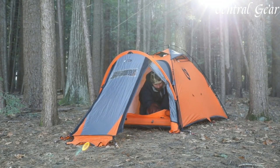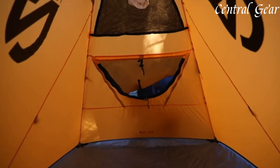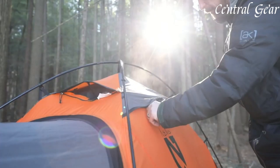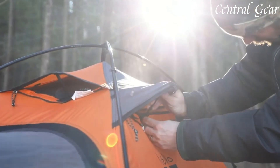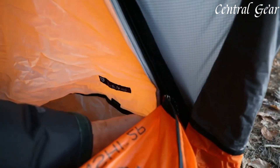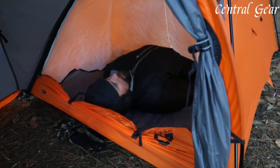Engineered with a unique geodesic design, the Tenshi 2P offers superior stability and wind resistance, essential for enduring the rigors of mountaineering. Its spacious interior comfortably accommodates two occupants, providing ample room for gear and relaxation after a strenuous climb.